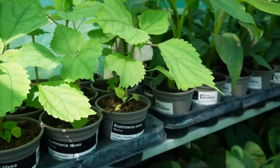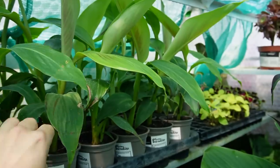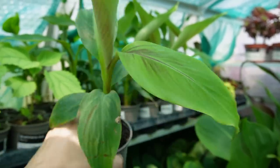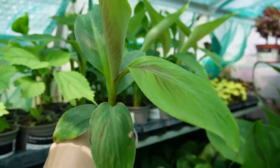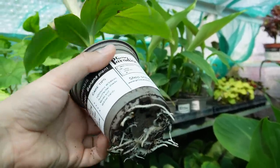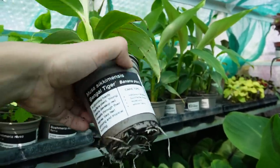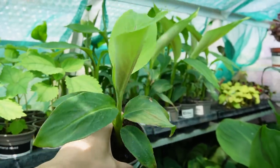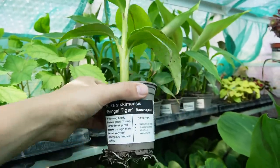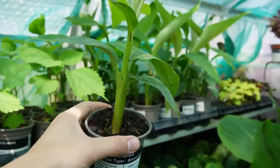Just to the right here is some Musa sikkimensis Bengal Tiger. You can see they're just starting to get those red tiger markings which earn them the name Bengal Tiger — these are in nine centimetre pots, absolutely bursting to get planted out. As soon as you've got banana plants into the ground they grow phenomenally quickly. Musa sikkimensis is just behind Musa basjoo on the hardiness scale, so for most of the UK it will survive.